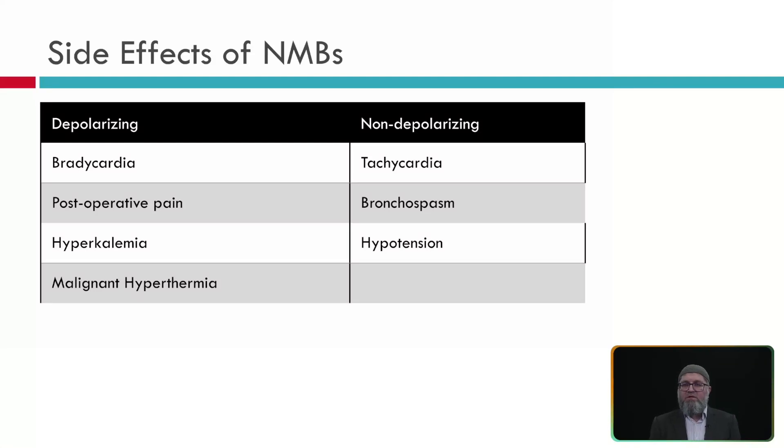The side effects of neuromuscular blocking agents are important. Depolarizing agents can cause bradycardia and post-operative pain due to initial fasciculation. They can also cause hyperkalemia and malignant hyperthermia. Malignant hyperthermia is a very fatal reaction — that is why every operating room has a hyperthermia cart, because patients can have a sudden rise in temperature with tachycardia that must be treated immediately. Non-depolarizing agents can cause tachycardia, bronchospasm, and hypotension due to muscle relaxation properties.